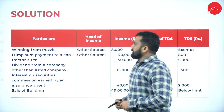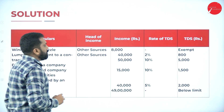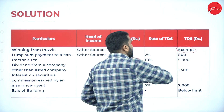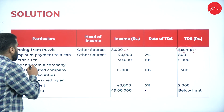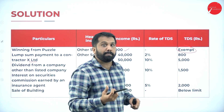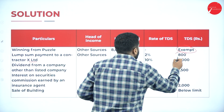Now the solution, going one by one. First: winning from puzzle — income is 8,000. Not taxable because it is below the limit — exempted. Next: lump-sum payment to contractor X Limited — 40,000. X Limited means a company, not an individual. So 40,000 into 2% equals 800. The single payment limit is 30,000 but here we have 40,000, so we calculate 2% because it is a company.